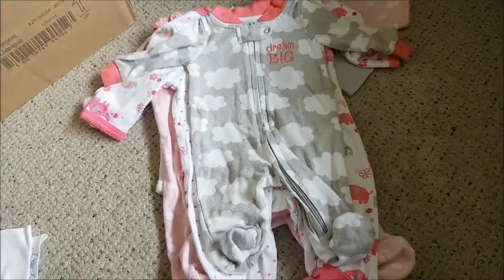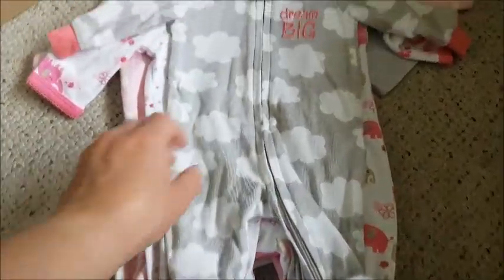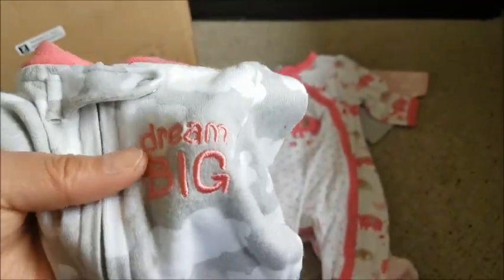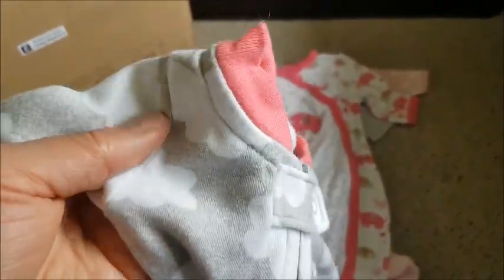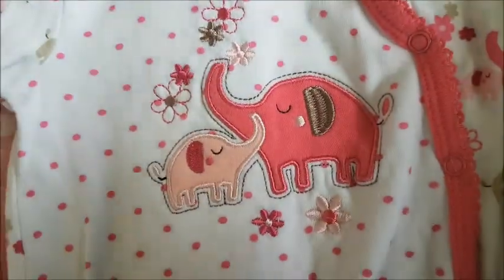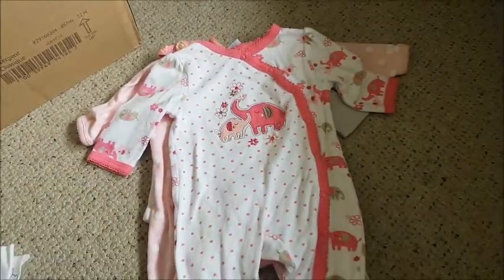This is a long sleeve sleeper with footed feet, zippered all the way down the center to one side of the foot. It's a light gray sleeper with white clouds all over it. On the left chest patch it says 'Dream Big' in pink, and the collar is trimmed in a dark salmon pink. Very nice.